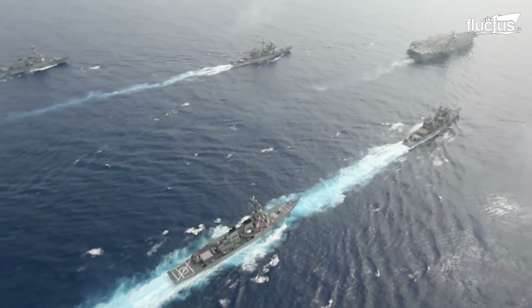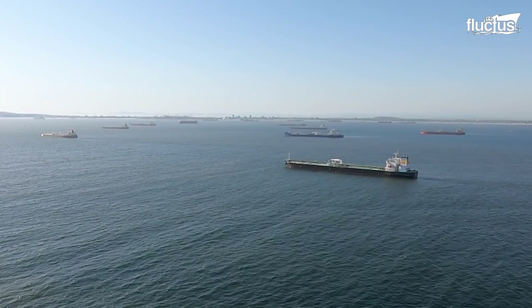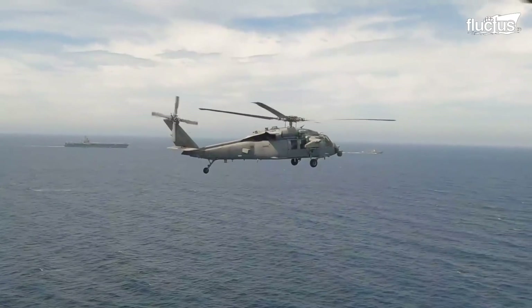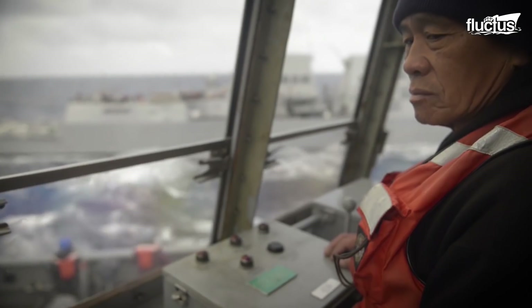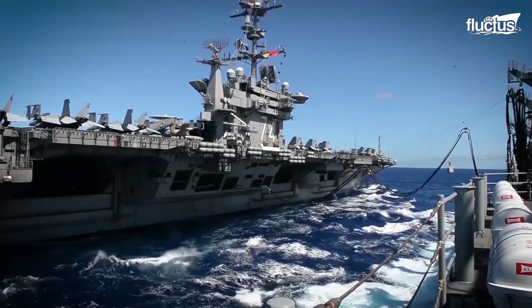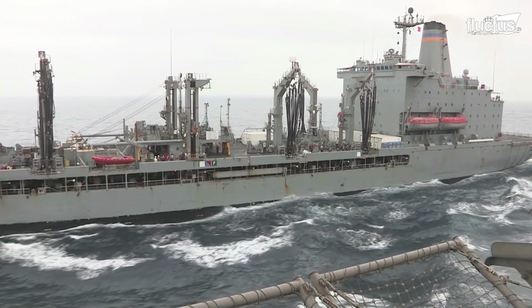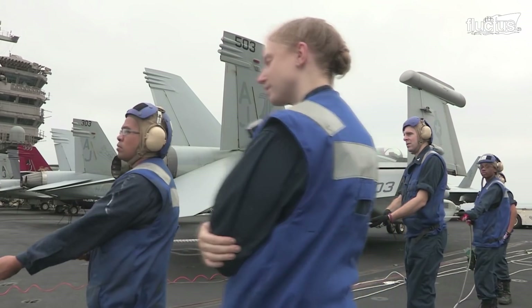So, what does it take to keep the naval force afloat in all corners of the world? Hello everyone, and welcome back to the Fluctus Channel. Today, we will be looking at how the U.S. Navy ships carry out underway replenishment, a process that allows the naval fleet to be resupplied with the necessities for it to operate, including personnel, food, replacement parts, munitions, and fuel.